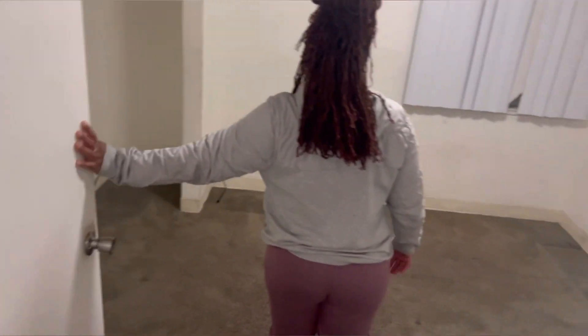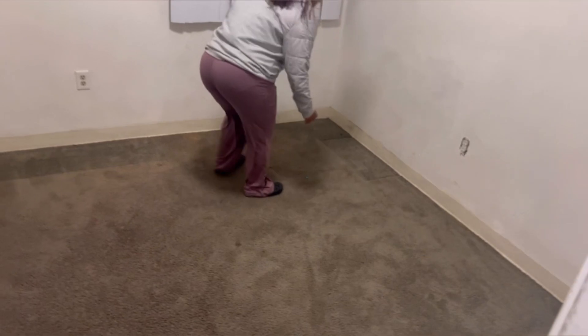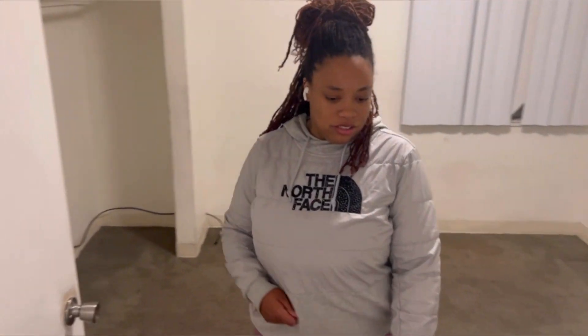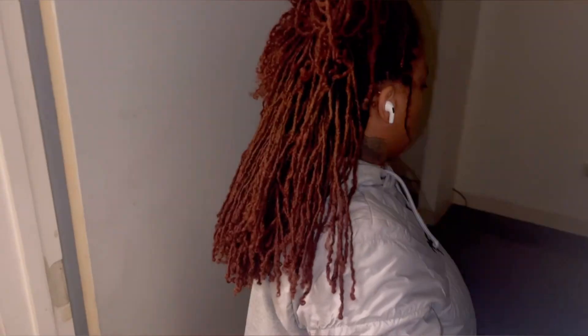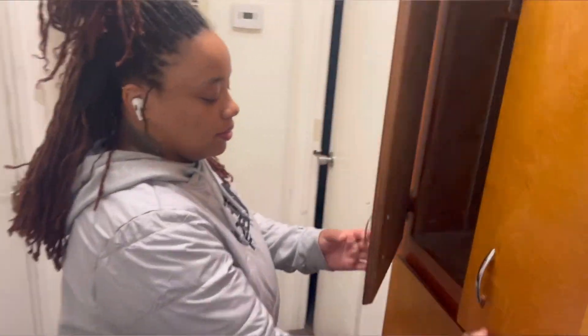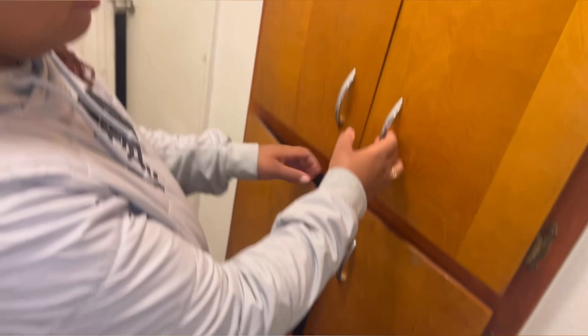Here we have the first bedroom, which used to be the boys' room. Oh look, I found a penny and a marble — Brandon's going to be very excited that I found it. I don't know how it got here because I checked everything. Anyways, here we have the cabinets — a nice little linen cabinet where you can store your stuff.